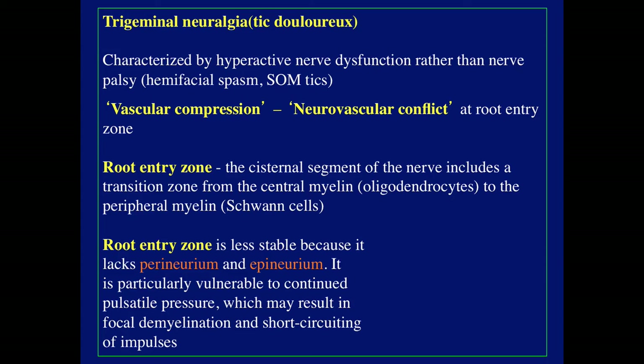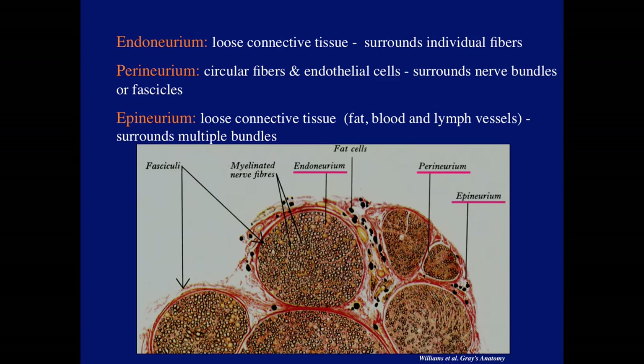What is involved in tic douloureux or trigeminal neuralgia? It's characterized by hyperactive nerve dysfunction rather than nerve palsy, also seen in hemifacial spasm and superior oblique muscle tics. This situation is described as vascular compression or neurovascular conflict at the root entry zone. The root entry zone is the cisternal segment of the nerve, which includes a transition zone from central myelin formed by oligodendrocytes to peripheral myelin formed by Schwann cells. The root entry zone is less stable because it lacks perineurium and epineurium, and is particularly vulnerable to continual pulsatile pressure, which may result in focal demyelination and short-circuiting of impulses.